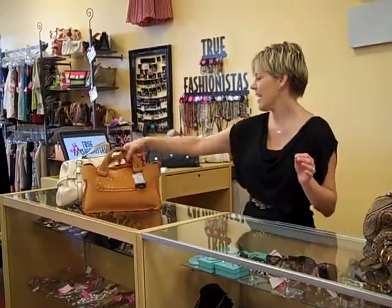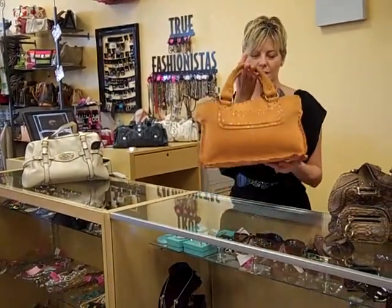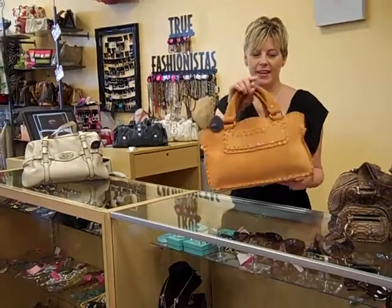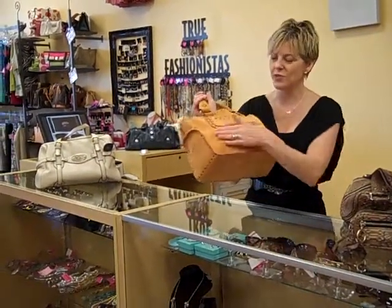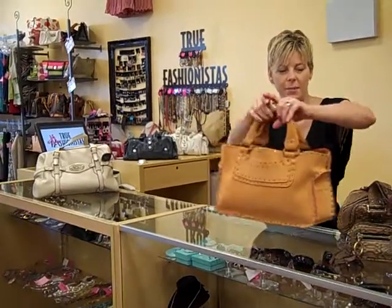Then we have the iconic Celine boogie bag. Madonna made this very popular a while back, and it's in this great orangey sherbet color suede. Really, really neat handbag — pop of color to your wardrobe.